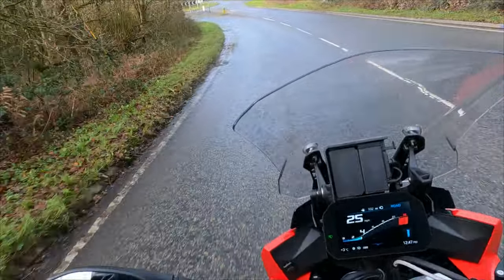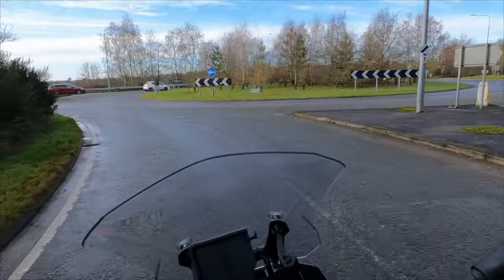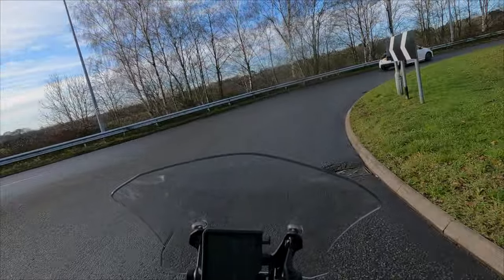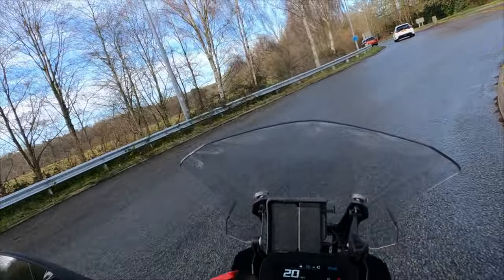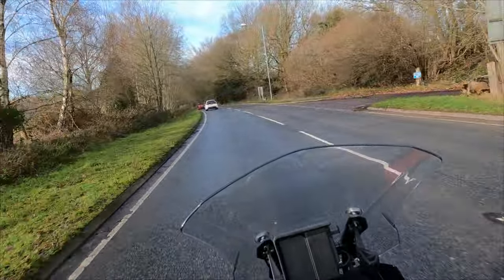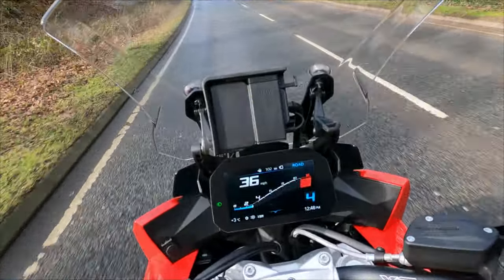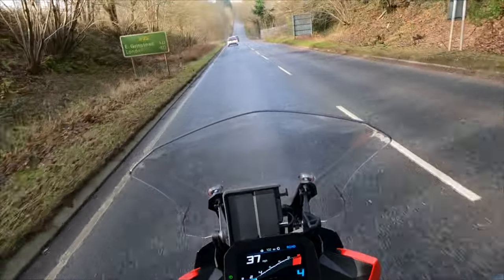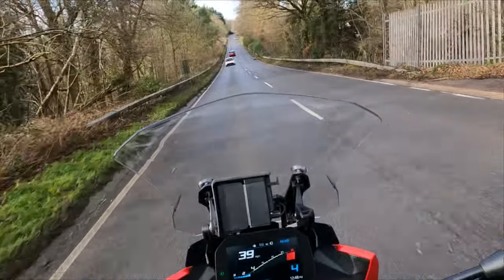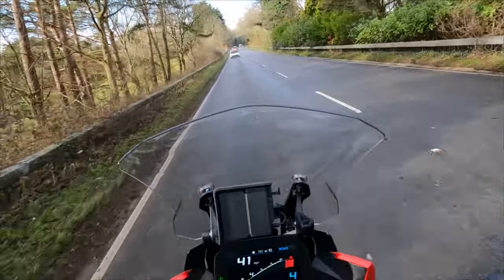Let's go on to the engine side of it. It's 999cc and it makes 165 horsepower and 114 Newton metres of torque. Peak torque is at 9,250 RPM and peak horsepower is right at the top at 11,000 RPM — pretty much redline. So it is quite a buzzy bike; it's not a GS-kind of super low-down torque where you can just pull instantly, but make no mistake, it has a ton of power.